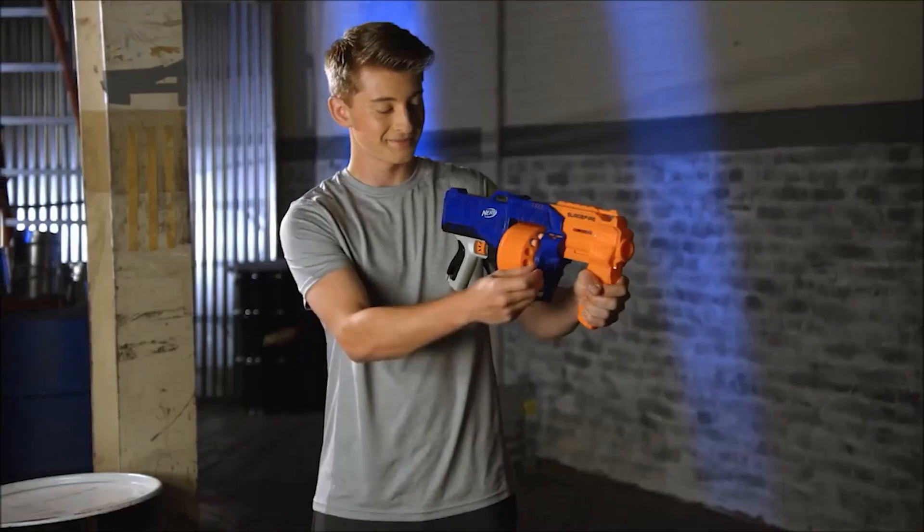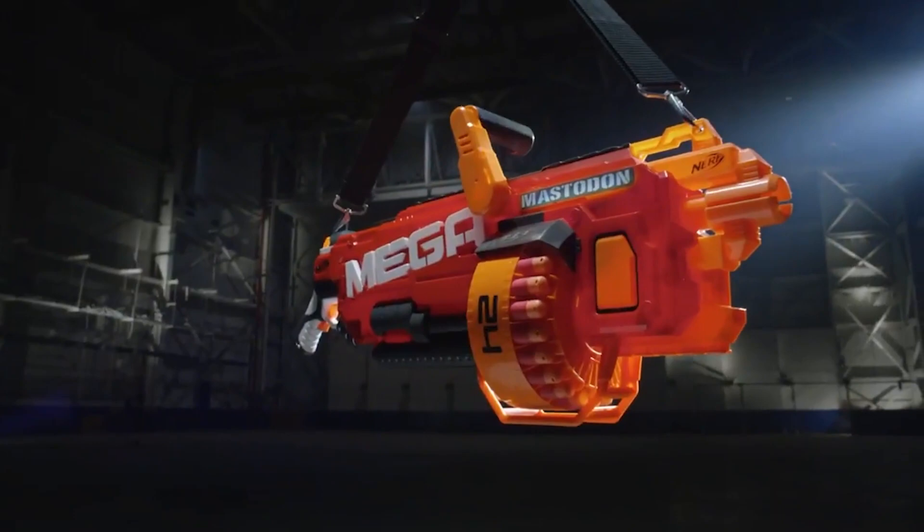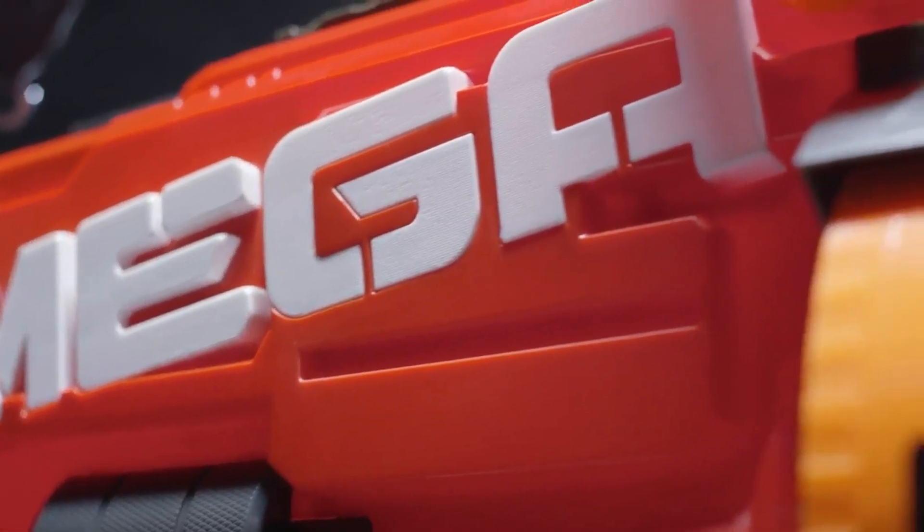You wanted the best, you got it! So that's it for the Top 5 Best Nerf Guns in 2023. Like, comment, and subscribe to receive notifications about our latest videos.